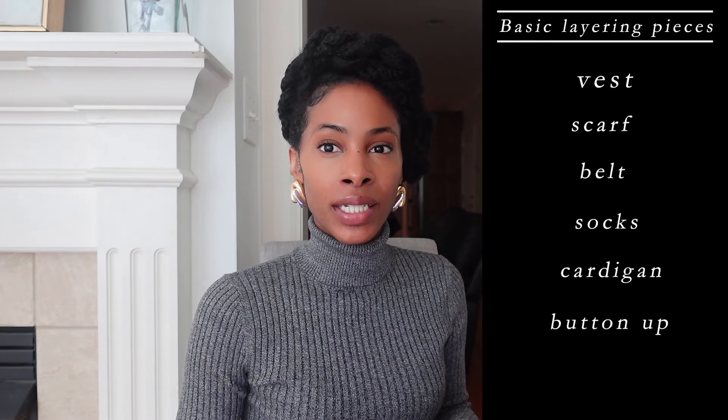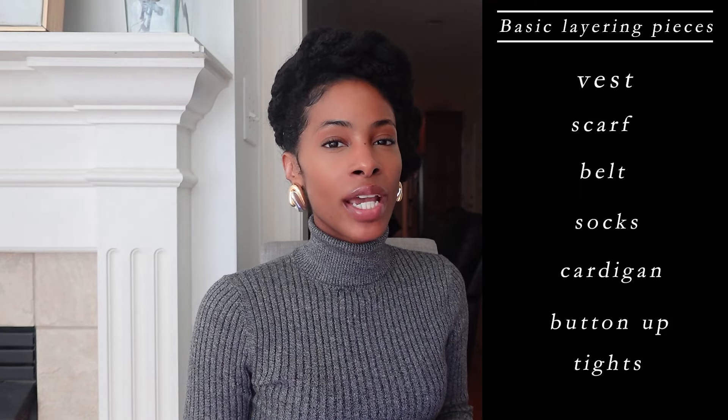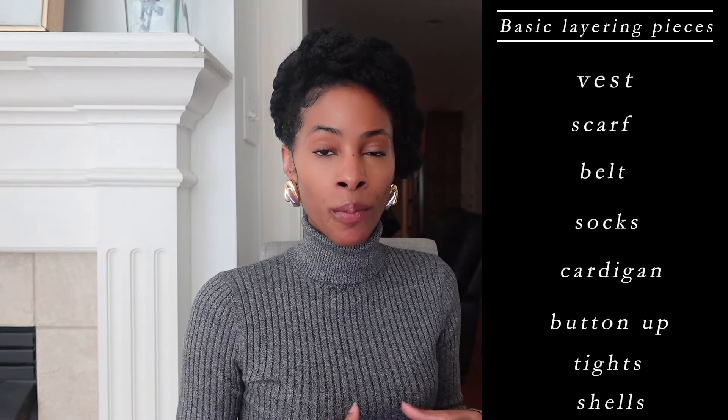We have cardigans that are open, ones with buttons, ones with pockets, and our pullovers. After that is a button-up or Oxford shirt. Then we have tights — opaque or sheer. And lastly, shells: the base layer that's very form-fitting to the body and adds warmth. It can be long-sleeved, three-quarter sleeves, or spaghetti strap if you typically get hot. Now that we have our basic layers, let's go through some examples and tips — we'll use one of those pieces for each.